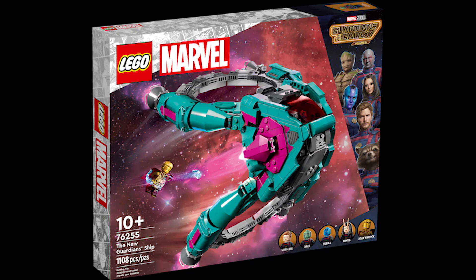Moving on to set 76255, this is the new Guardians Ship. This retails for £90, $100 or €100 and was released April 1st 2023. This is a set I expected to last longer — it's not the most popular set and has been on sale quite a bit; I've picked it up for about £50. However, it is the only set you can get Warlock in, so that could help it post-retirement.